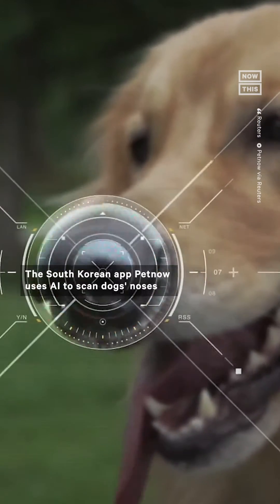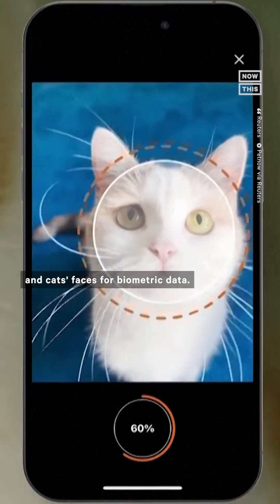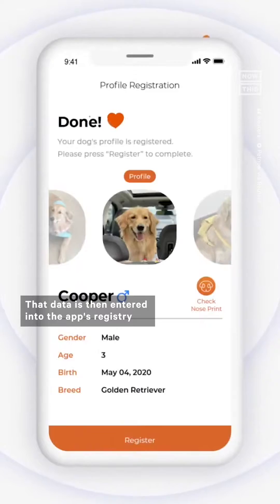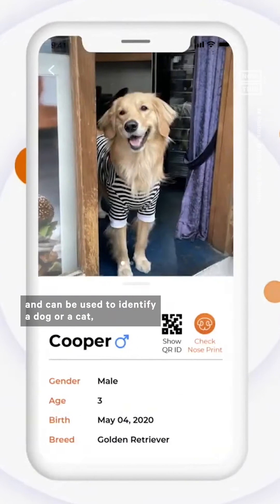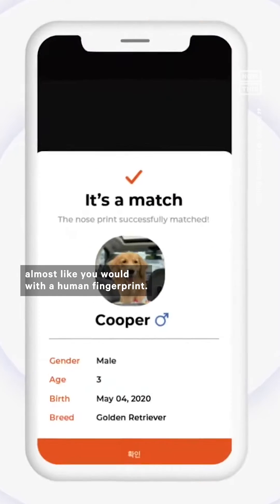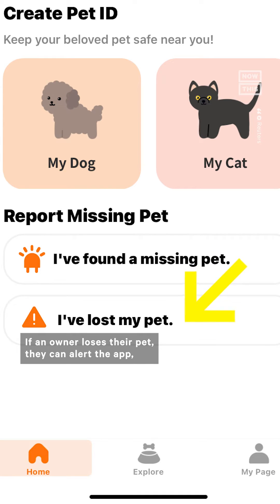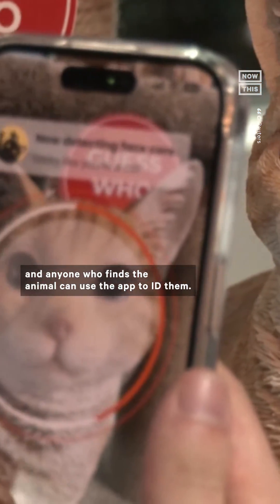Registration done! The South Korean app PetNow uses AI to scan dogs' noses and cats' faces for biometric data. That data is then entered into the app's registry and can be used to identify a dog or a cat, almost like you would with a human fingerprint. If an owner loses their pet, they can alert the app, and anyone who finds the animal can use the app to ID them.